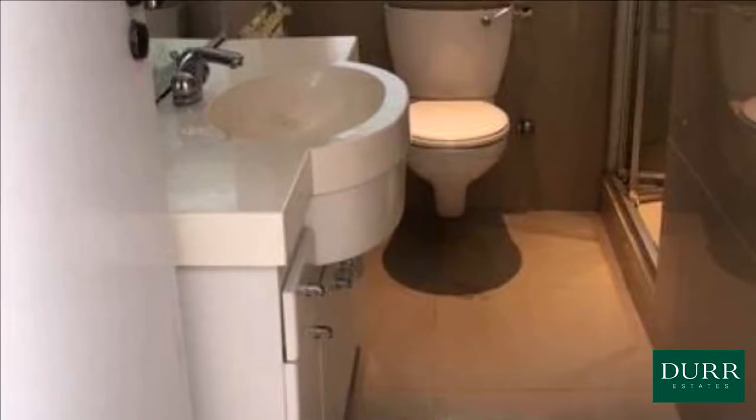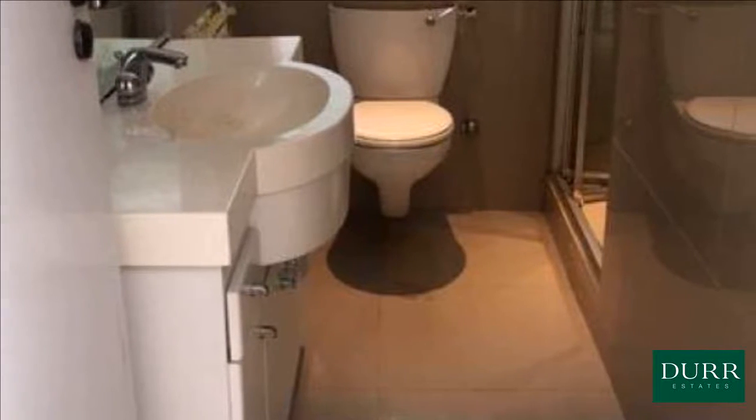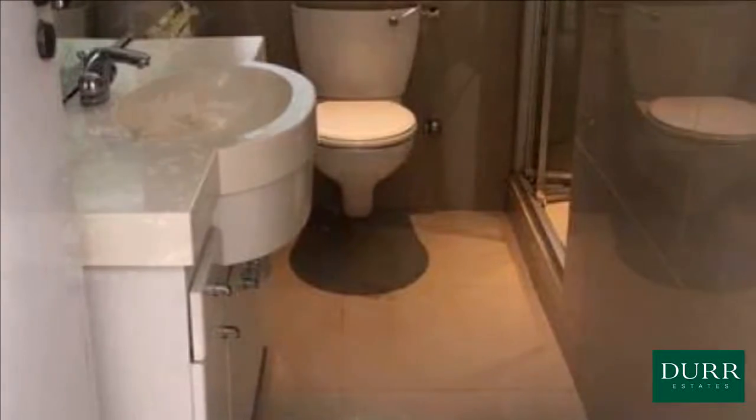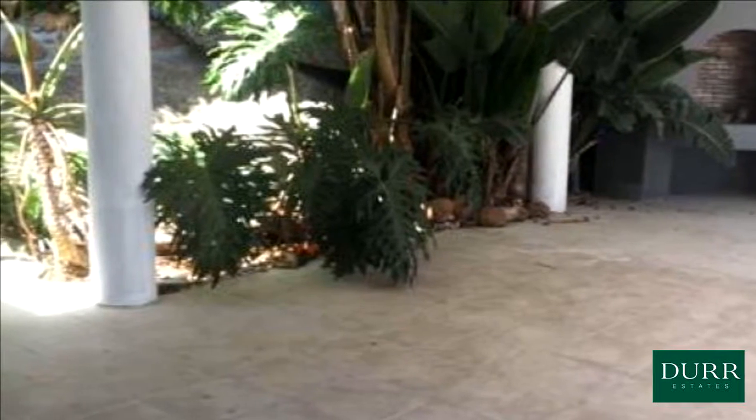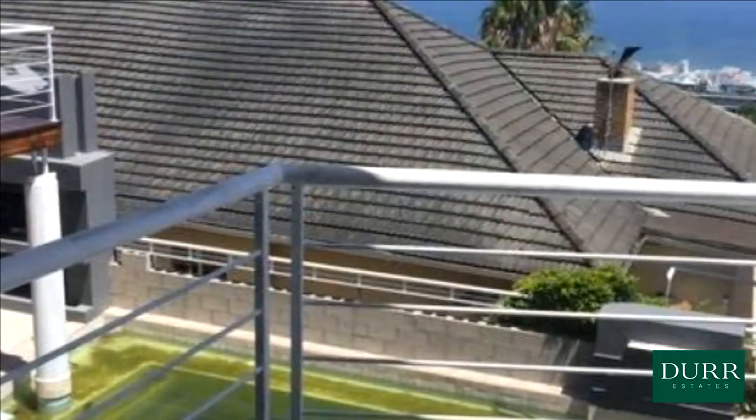Large outside storeroom and double automated garage with direct access into the house, making the home very secure. Rental negotiable. For more information on this property or to arrange a viewing, please contact us.